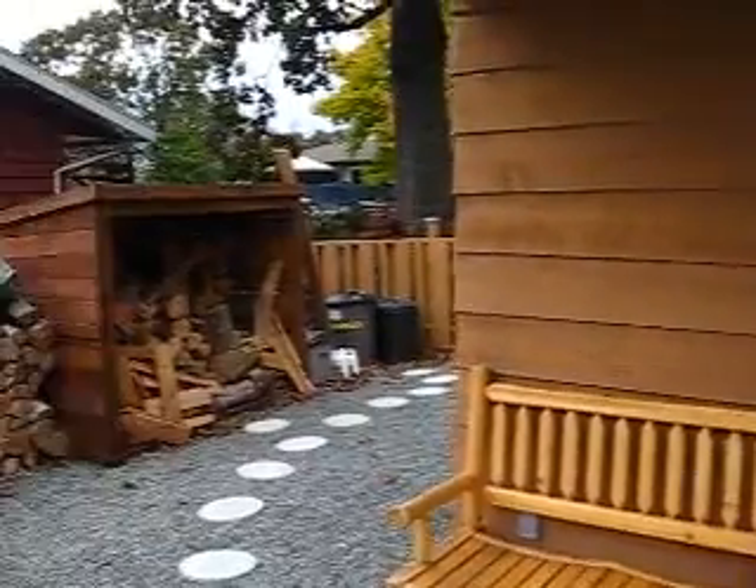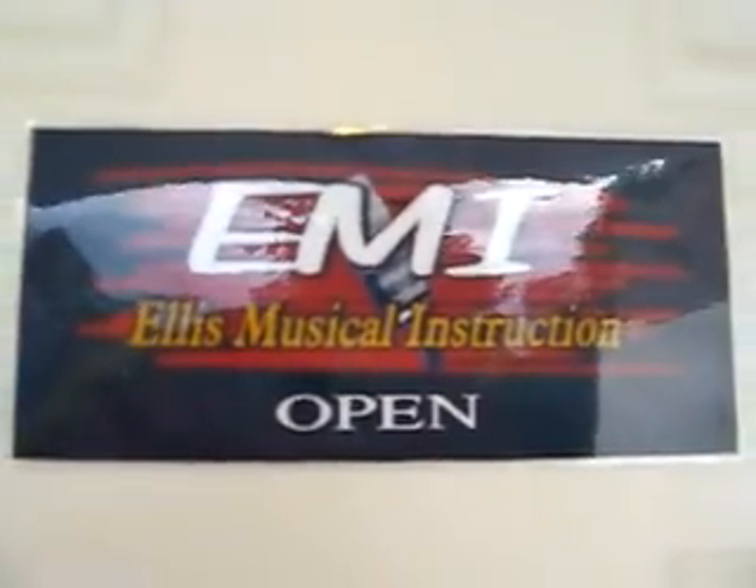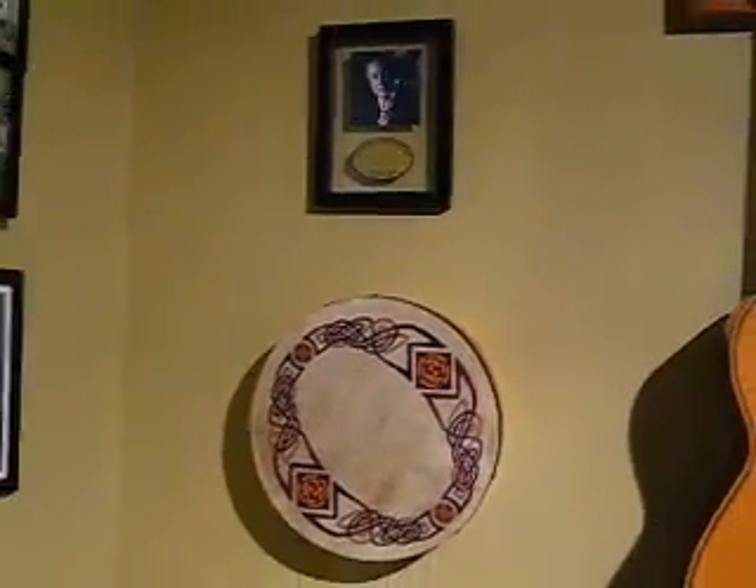Thought I'd give you a tour of my music room. There she be. You can see I got pictures up, and there's Earl. And I've got a drum there — an Irish drum.